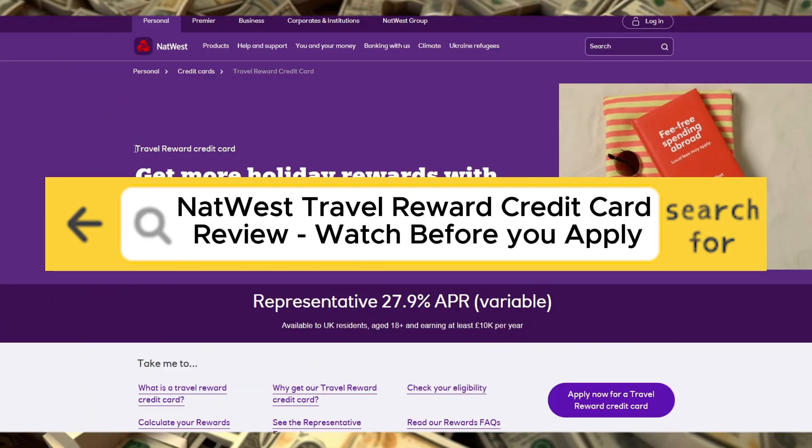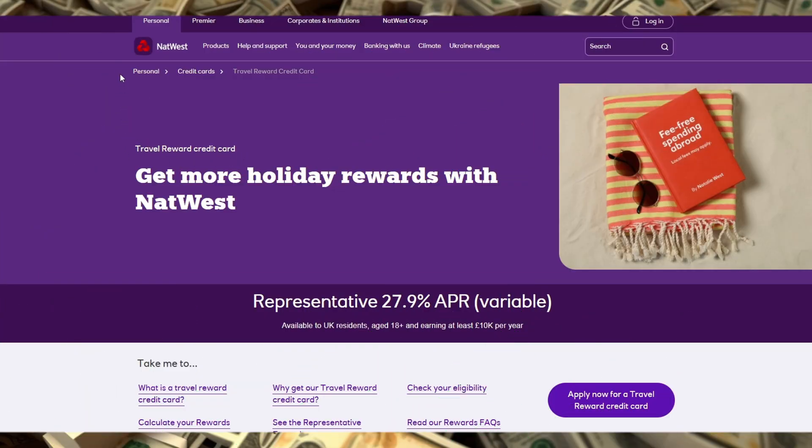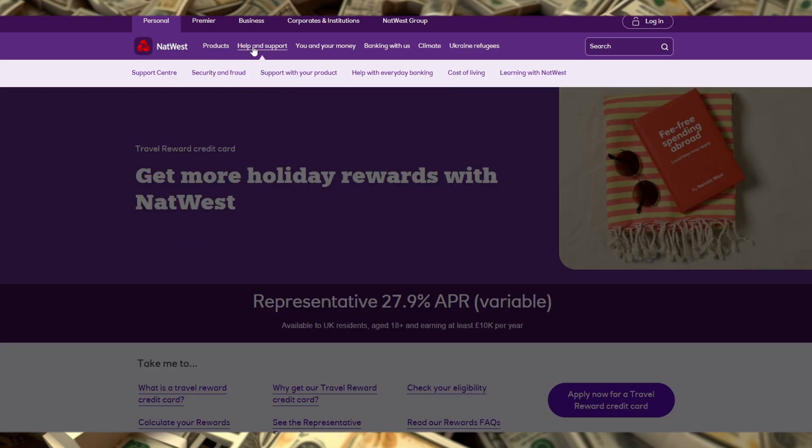NatWest Travel Reward Credit Card Review. Watch before you apply. The NatWest Travel Reward Credit Card is a travel-focused credit card designed for UK residents who frequently travel abroad and want to earn rewards on their purchases without the hassle of foreign transaction fees.